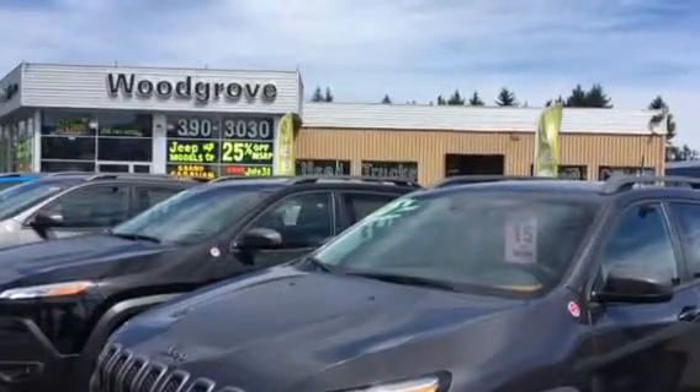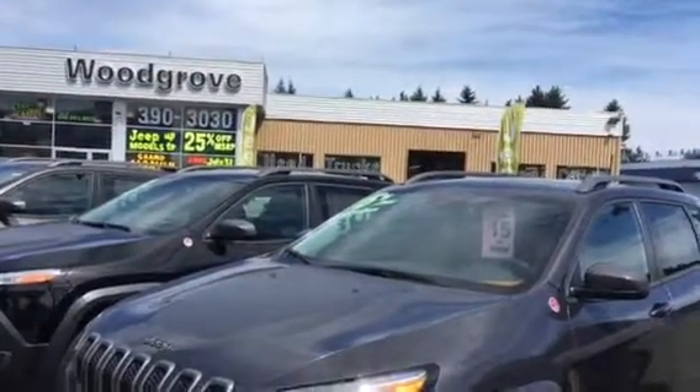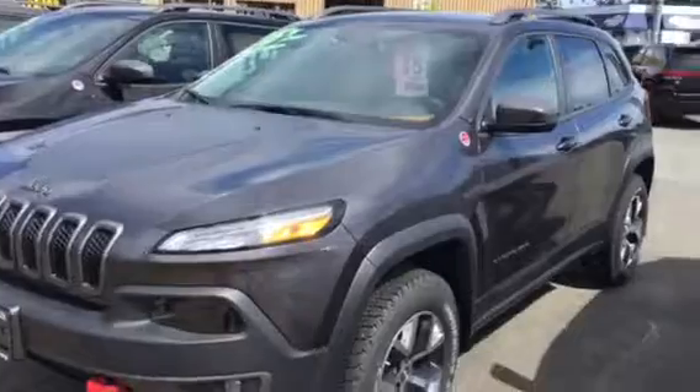Hello Mike, it's Lee at Woodgrove Chrysler. Thanks for trying to take advantage of the up to 25% off here at Woodgrove Chrysler on Jeeps.